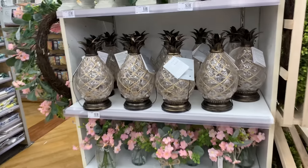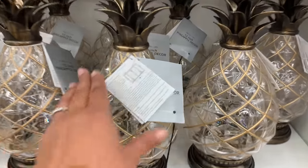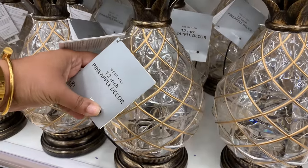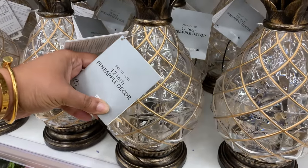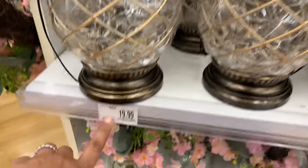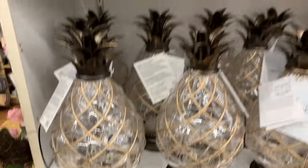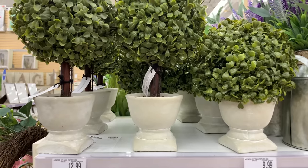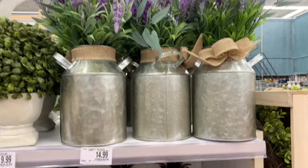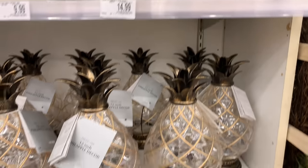Now here we are getting into the indoor decor section. This pineapple is not my style but it lit up really nicely and I just love pineapples, so I admire it — I wouldn't get it for myself but it's really nice. Here's some lavender too.